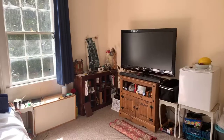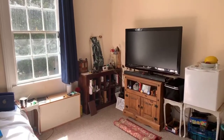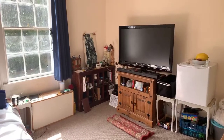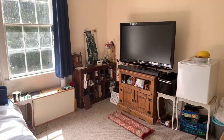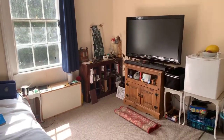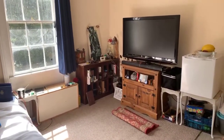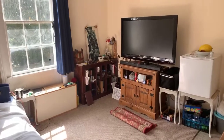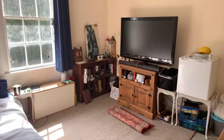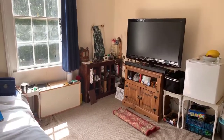It's a first floor flat and it is currently on the market for £550 per calendar month, and it will be available from the 12th of August. Please bear in mind that the tenant is currently living here and is in the process of moving out, so you will just have to see past the furniture and boxes. This place will be unfurnished and will come with an integrated cooker.